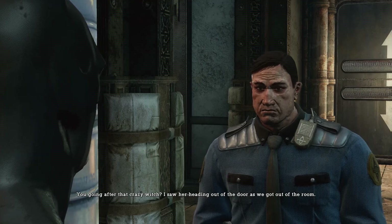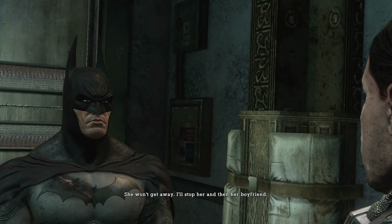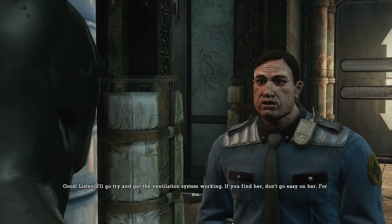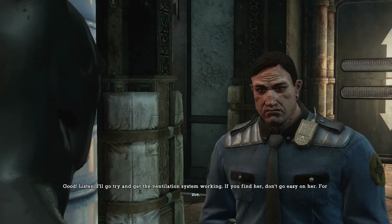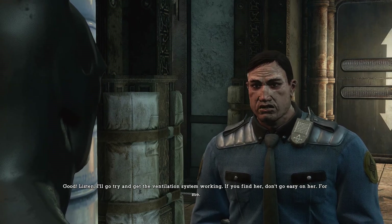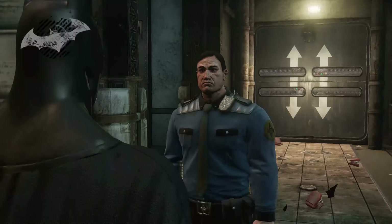'I saw her heading out of the doors.' He's got a silly voice at first but it becomes more normal as he talks. It's weird. 'I'll stop her and then her boyfriend.' 'Listen, I'll go try and get the ventilation system working. If you find her, don't go easy on her. From me.' 'Will do.'